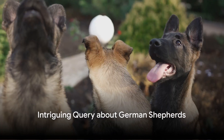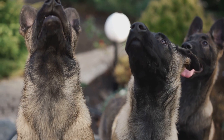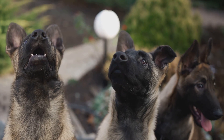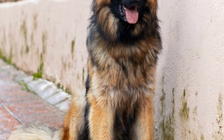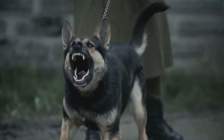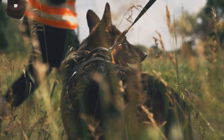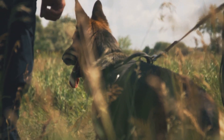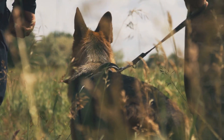Did you know that there's more than just one type of German Shepherd? That's right, this popular breed is not as simple as it may seem. Stay tuned until the end, and you will see the rarest German Shepherds you've ever seen. From working lines to show lines, each type has its own distinct characteristics and strengths, including dogs bred for search and rescue or honed for agility and speed.